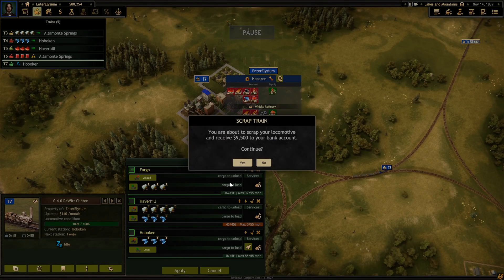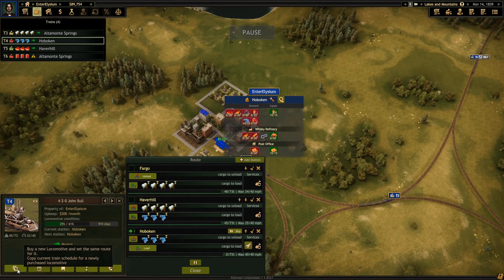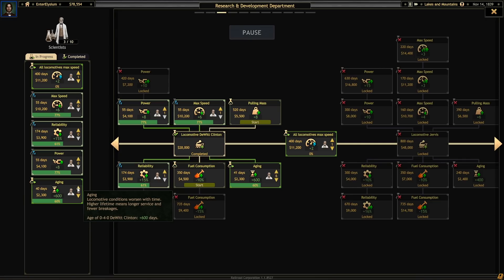You are terrible. I'm actually going to scrap you straight away. Actually, let's not do any of these researches — I know we've got them going, but let's just work on a new upgrade. New locomotive — sure, why not?